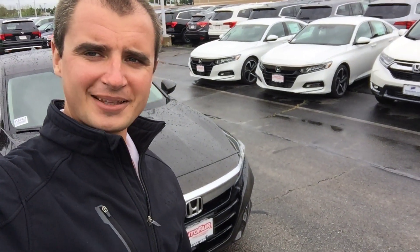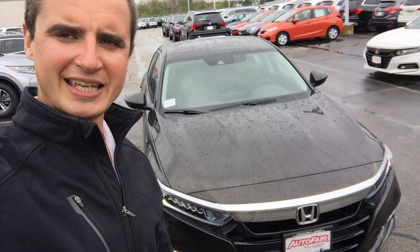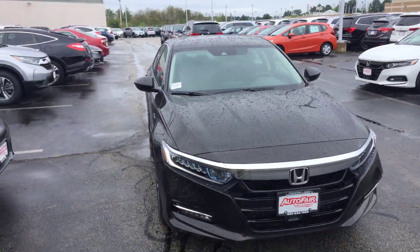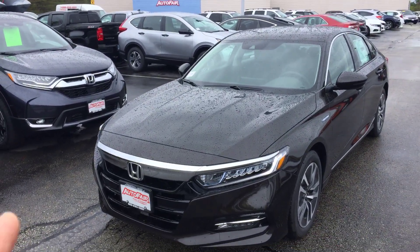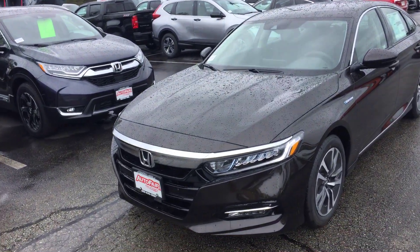Hi Lisa, Alex here from ModaFair Honda in Manchester making a video for you on this 2018 Honda Accord EXL Hybrid. This is a Kona coffee metallic color, with LED lights up front and on the back.